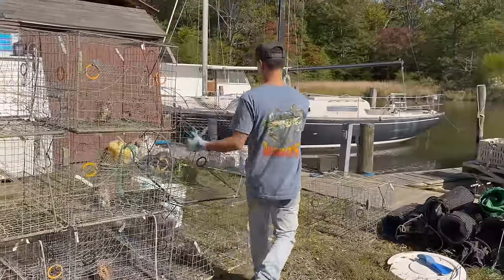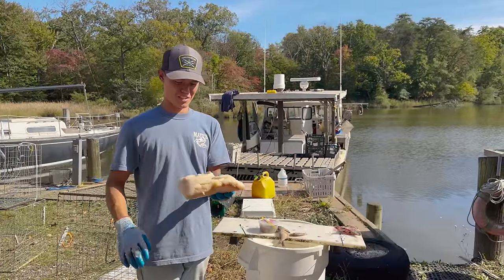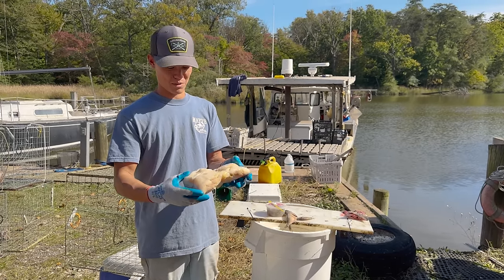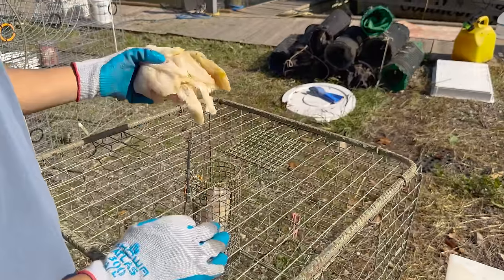The next bait we have is blue catfish. These are getting progressively more unpleasant the longer they sit here in the sun. They are an invasive species here in the bay that has gotten a lot worse, and they eat a lot of crabs — probably like one side of one catfish. These things get absolutely massive. They're actually delicious to eat.